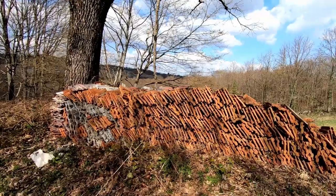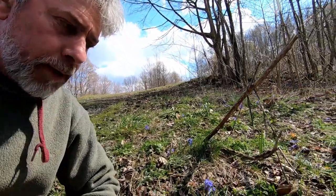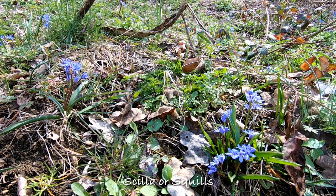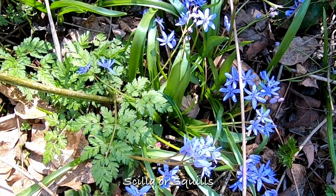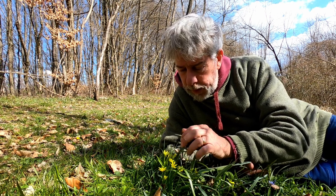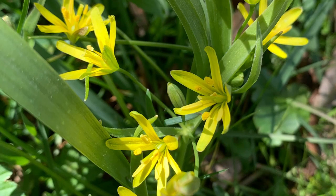I was out walking this morning and I came across this plant — the woods are full of them at the moment. It's called Scilla. We don't have bluebells in this country, but this is the closest that we have — it's the same family as the bluebell. And here is a new discovery for me: it's called Yellow Star of Bethlehem.